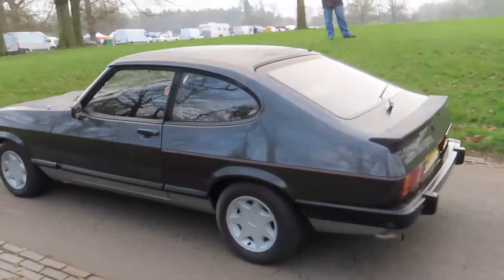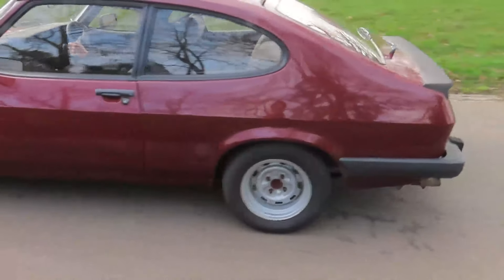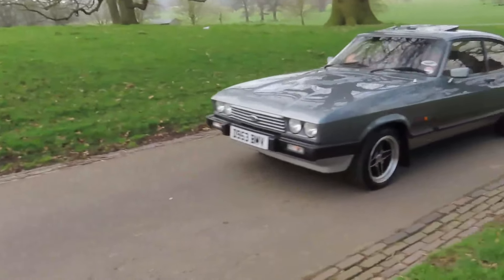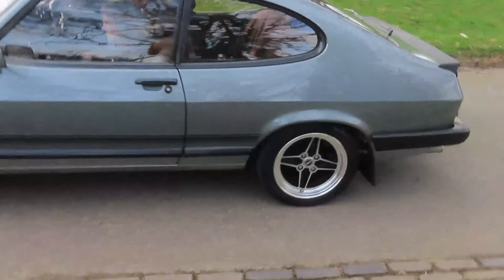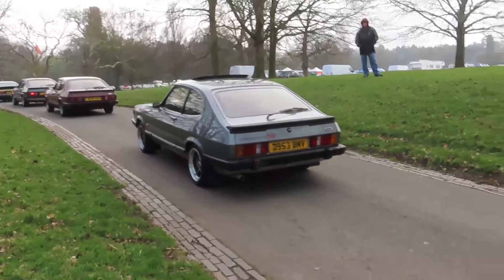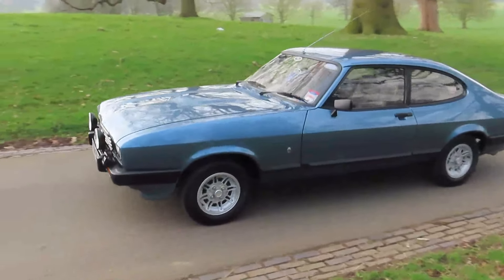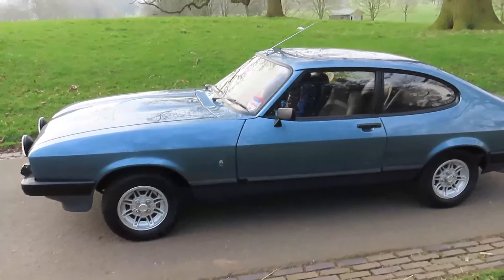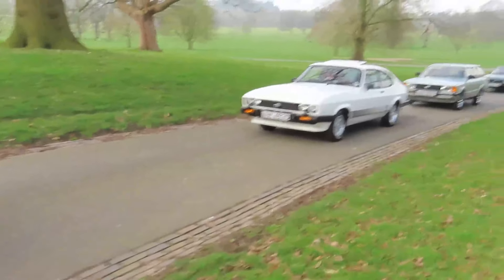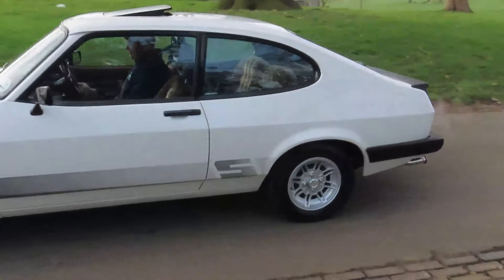The later Ford Capri - a 2.8 V6 in that one. Bit of another modified Capri, quite wide steel wheels on this one, sounds like a four-cylinder. Yes, another Ford Capri - a Laser. That's in immaculate condition, impressive actually, a two-litre. Rover SD1. A Ford Capri here in blue - another four-cylinder or lower spec car. So many variants of these Capris. We've seen so many 80s Fords - very popular classic cars, or modern classics as I'd probably call them. But I think they're classics in their own right now.